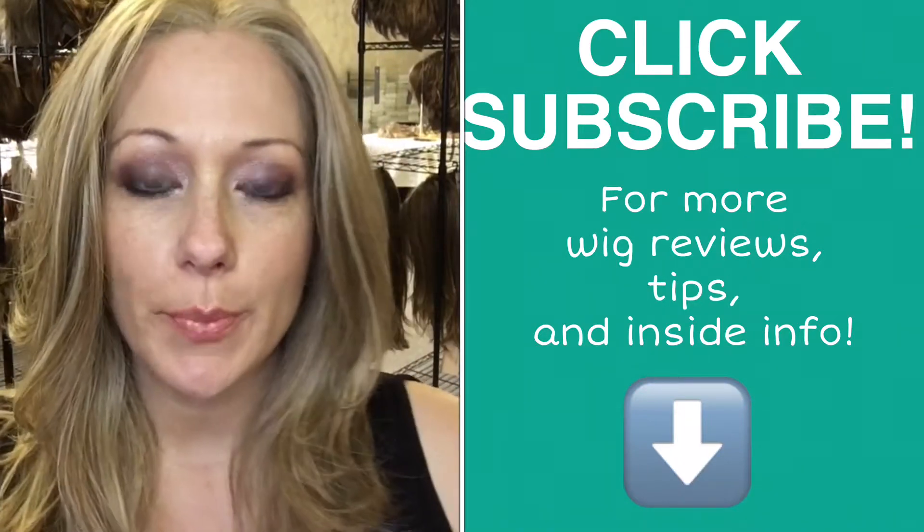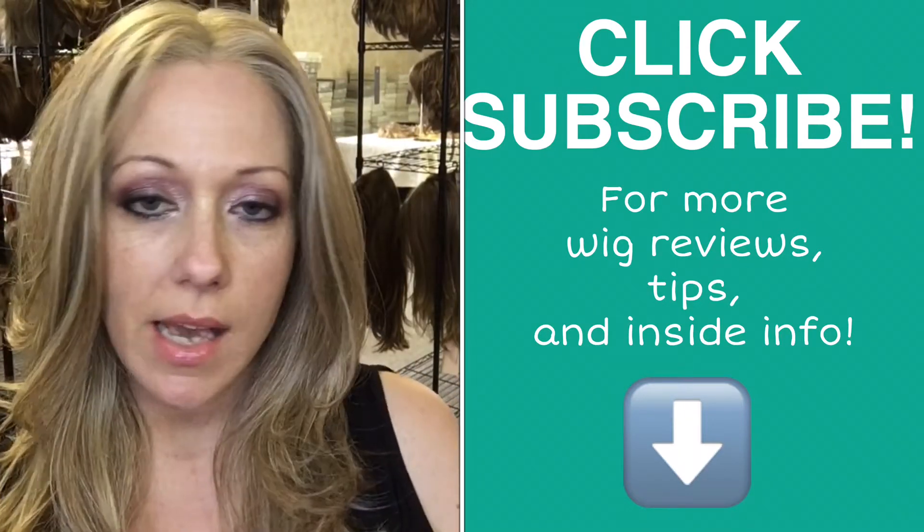Hi guys, it's Melissa over at the Hairspawn Wiglocked in Plainville, Connecticut. I'm doing another video review. This is another Raquel Welch piece. It's called Nice Move. And this is pale golden honey is the color. Synthetic lace front.